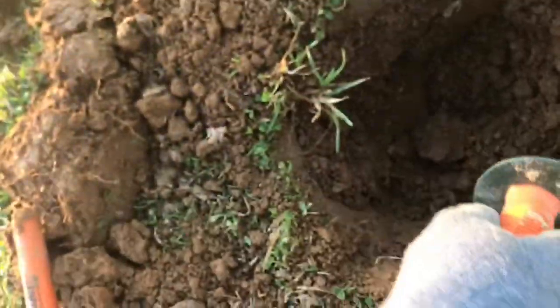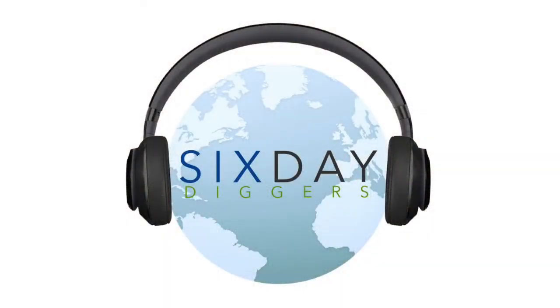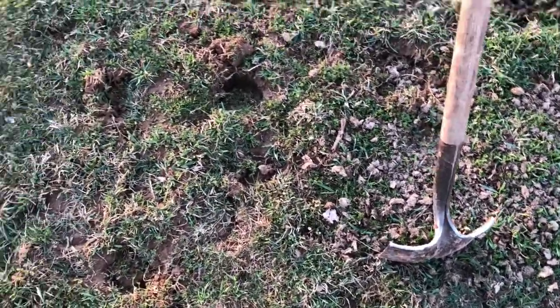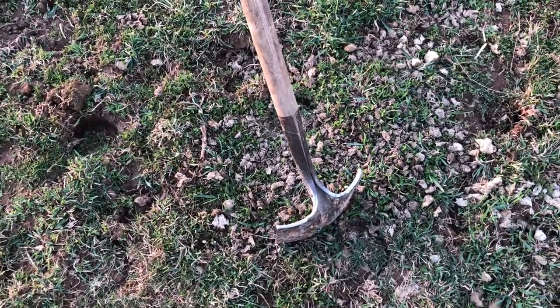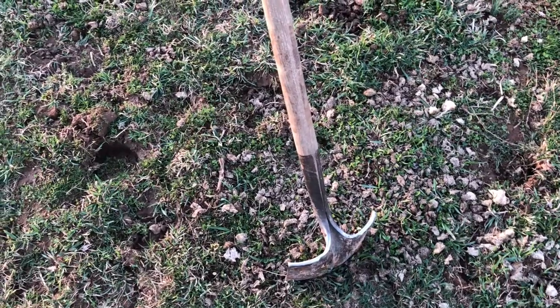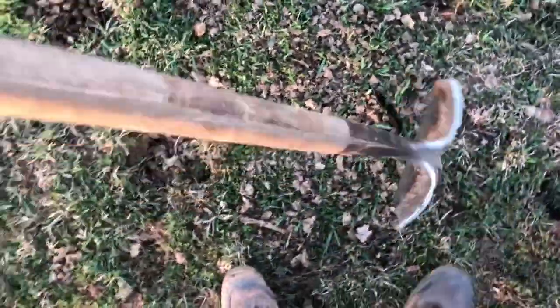I'm going to do a live dig. I've got a target here using the AT Pro and it is really, really deep. It says it's really deep and I'm barely getting a signal, just a little squeak, but it's good — like a high 80s, mid-high 80s. I thought, you know what, I'm gonna live dig it. I haven't live dug anything for quite some time. I'm back here at the honey hole and the day is actually wrapping up, sun's going down.